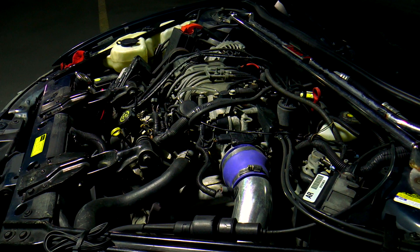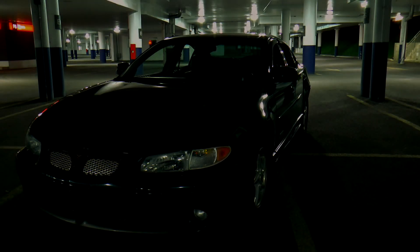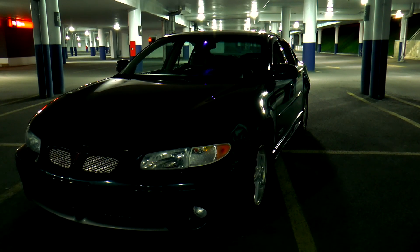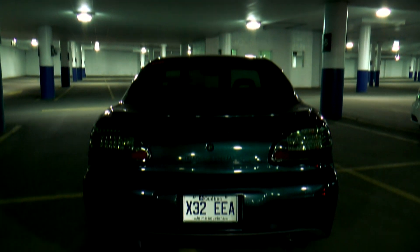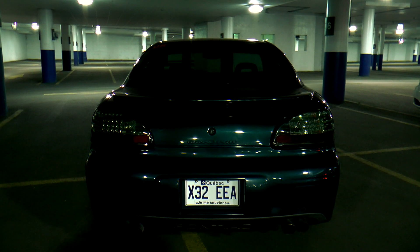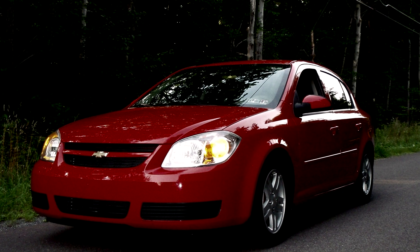Yet there was one major flaw: the lower intake manifold gasket. It seems like GM's intention did not lead them to fix it by changing the plastic to metal. And let's face it, it was only to save about 25 cents per car. Hopefully they did learn from that. Or maybe not.